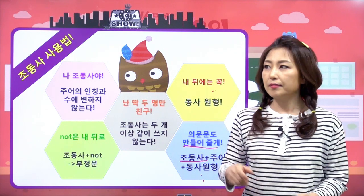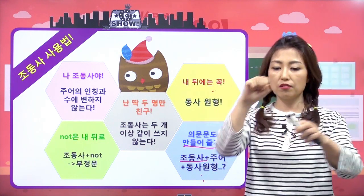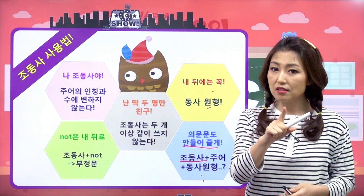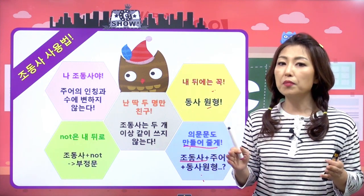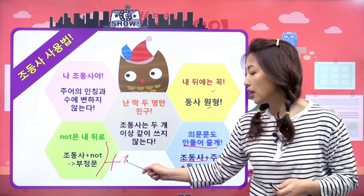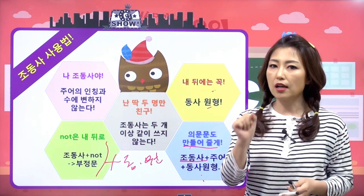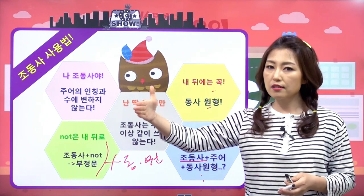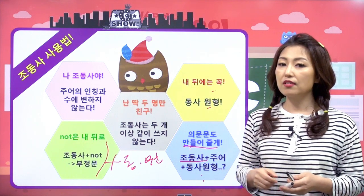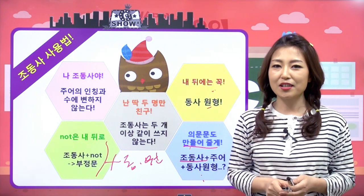지금 이렇게 생각해 보니까 하나의 법칙이 있고요. 그 법칙을 이런 경우에 이렇게, 이렇게 섞어서 사용할 수도 있는 거잖아요. 조동사 뒤에 동사 원형이 꼭 와야 된다라고 했으니 의문문의 형태로 바뀌어도 그 법칙은 적용이 되는 거고요. 조동사 not 하고 이렇게 해도 뒤에 동사 원형이 와야 되겠죠. 그래서 다섯 가지 조동사 사용법을 꼭 기억하길 바라요.